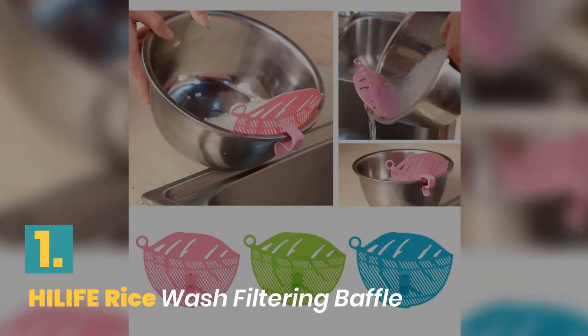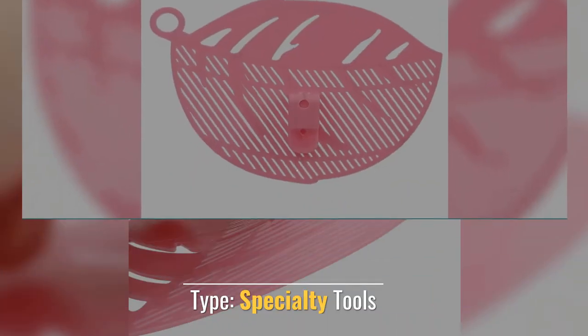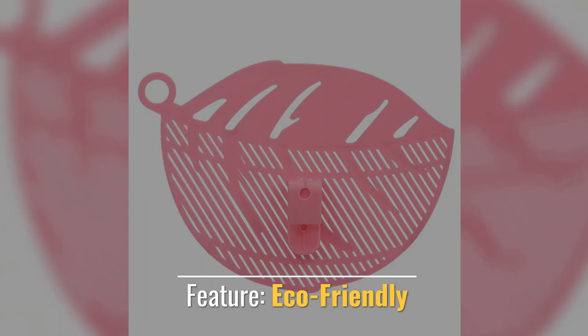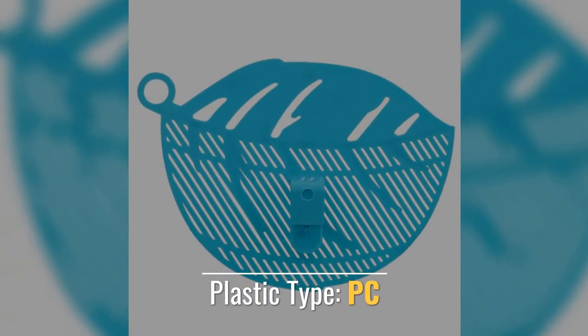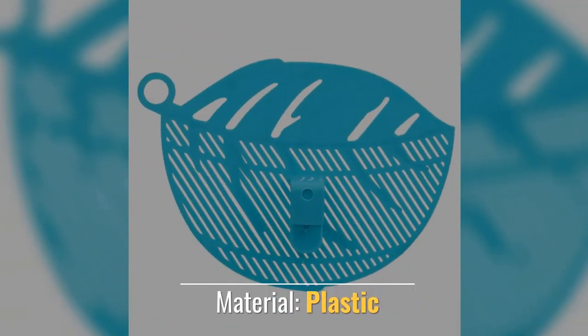Number 1. High Life Rice Wash Filtering Baffle. Type: Specialty Tools. Feature: Eco-Friendly. Plastic Type: PC. Tools Type: Funnels. Material: Plastic.